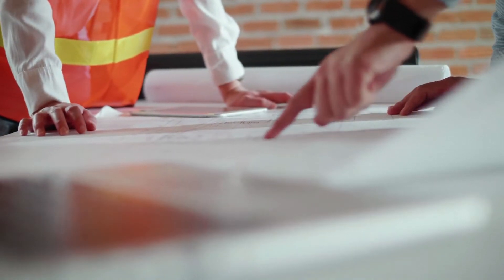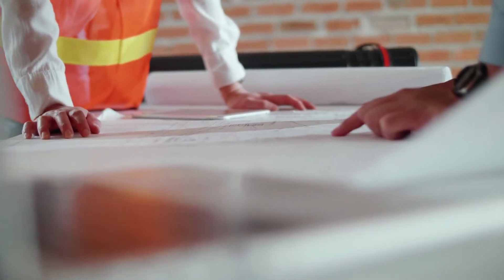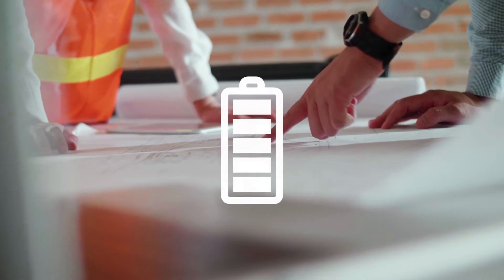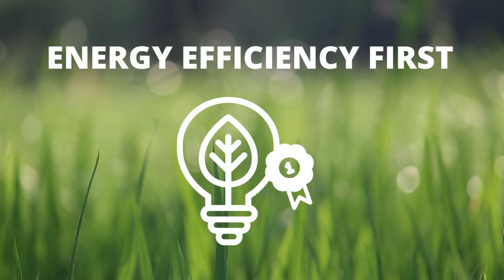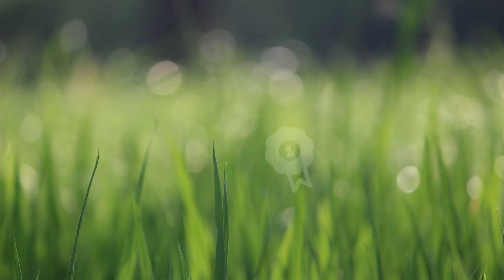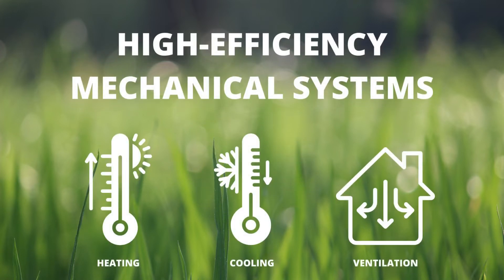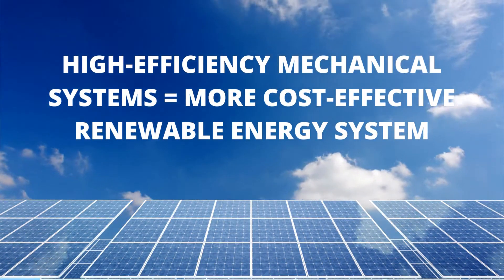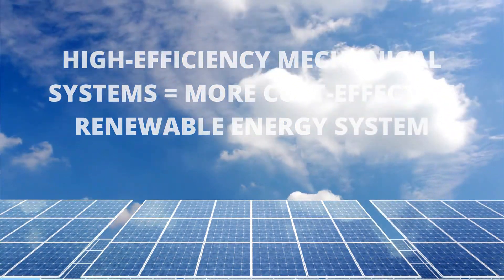To achieve Net Zero, the home must be designed and constructed with an understanding of how much energy will be consumed and how much energy will be generated throughout the year. Net Zero homes are designed for energy efficiency first. The highly efficient mechanical systems will use a very modest amount of energy, making it more cost effective to include a right-sized renewable energy system.